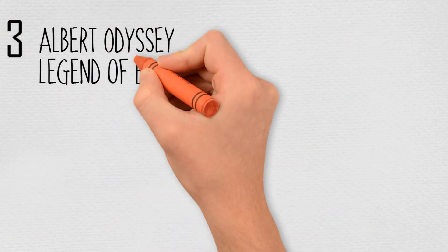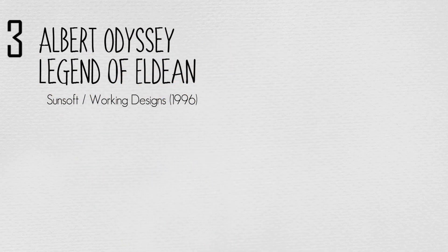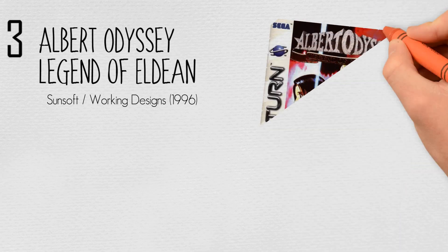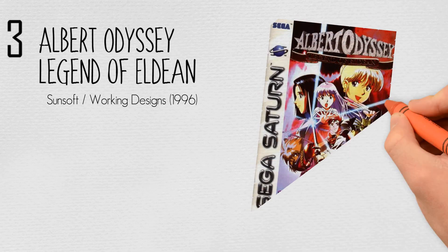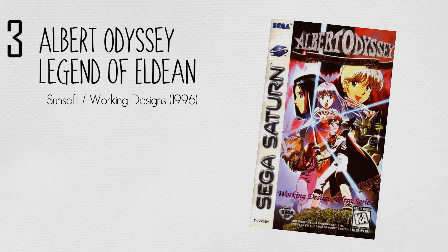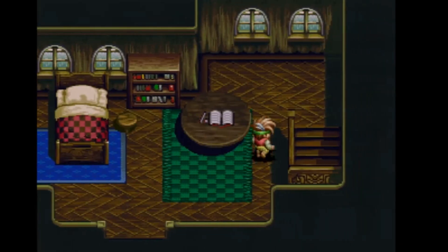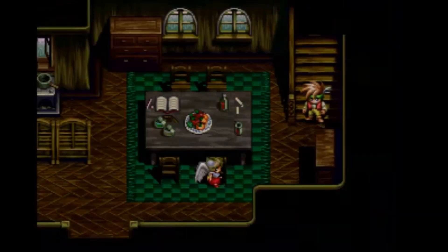At number three, Albert Odyssey: Legend of Eldeen by Sunsoft and Working Designs in 1996. Legend of Eldeen is the first Albert Odyssey title to be released in English, as well as the first to feature traditional turn-based role-playing elements as opposed to tactical strategy-based gameplay. It was created as a Gaiden or side story to the original titles, and contains backstory characters and plot that are independent from earlier games in the series.